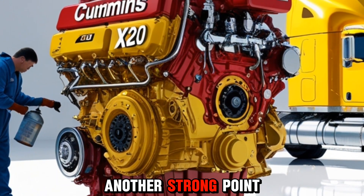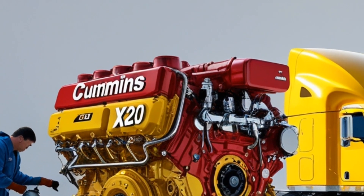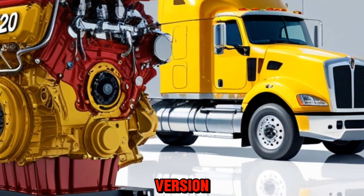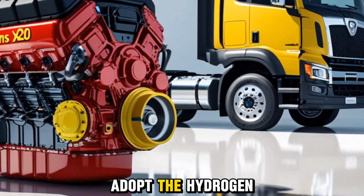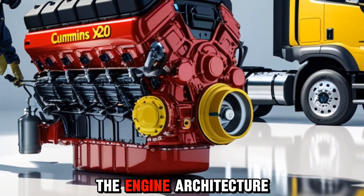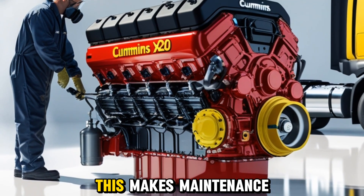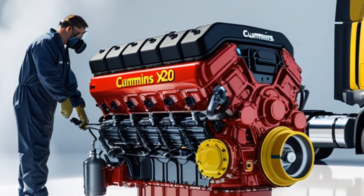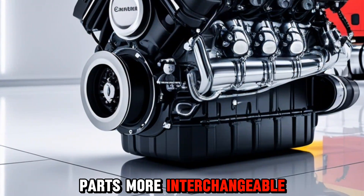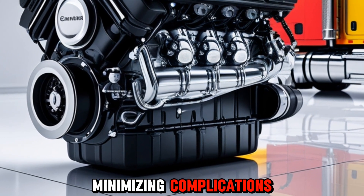Another strong point of the X20 is its modular design. Whether you're running the diesel version, the natural gas version, or preparing to adopt the hydrogen internal combustion engine setup, the engine architecture remains largely the same. This makes maintenance simpler, training easier, and parts more interchangeable. It's all about maximizing uptime and minimizing complications.